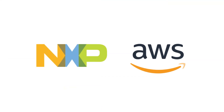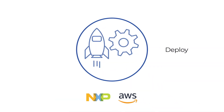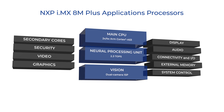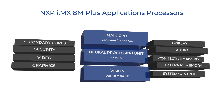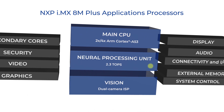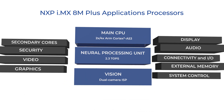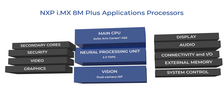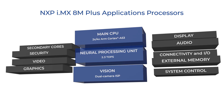Built on AWS, NXP offers a complete edge-to-cloud solution for developing, deploying, monitoring, and updating large-scale deployments of edge ML devices. NXP's i.MX 8M Plus applications processors integrate powerful ARM Cortex-A53 processors, a 2.3 TOPS neural processing unit, and image signal processors to bring advanced vision processing and efficient machine learning capabilities to the edge.